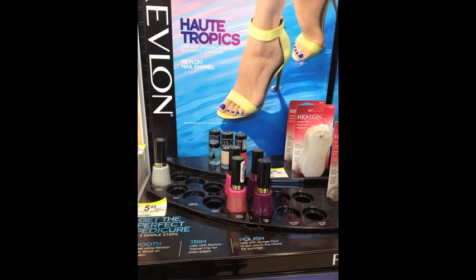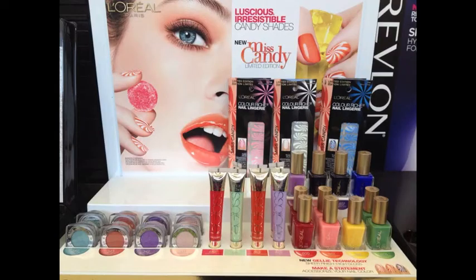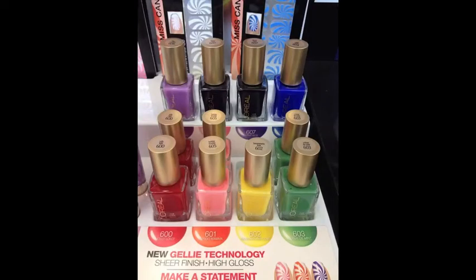Here were some polishes from the Hot Tropics line from Revlon, but as you can see this display was a little picked over. Then I happened upon a full display — can you believe it? This was the Miss Candy Limited Edition Collection from L'Oreal. I really like L'Oreal nail polish; I think it's great. I would have gotten the blue and the yellow of course, but I didn't get any of them — they were jelly nail polishes, and I'm not that big a fan of jellies.